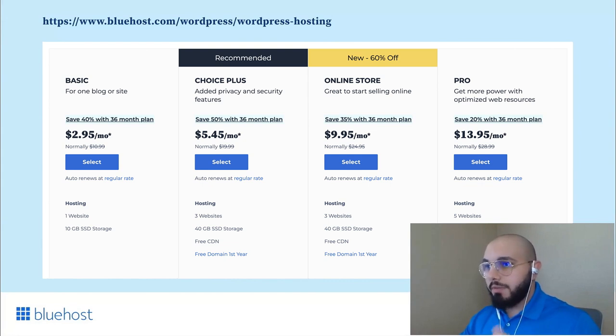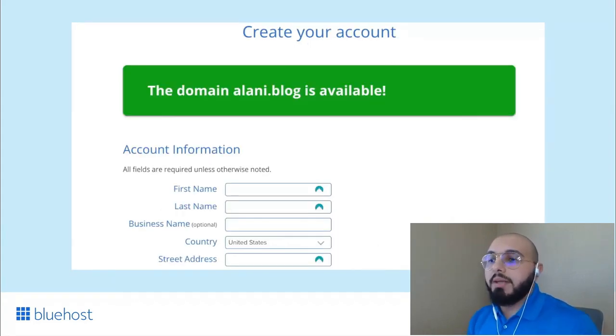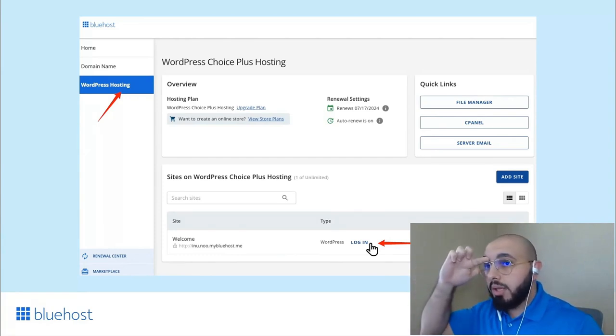Once you've decided on a plan, click the Select button to go to the signup page. On the signup page, the first thing you need to do is pick a domain name — basically your website address that identifies your site on browsers and search engines. Once you've found an available domain, fill out the rest of the information, complete the payment steps, and create the account. After logging in, click WordPress Hosting on the left sidebar — your WordPress website instance will already be created. Just click Log In to enter WordPress.